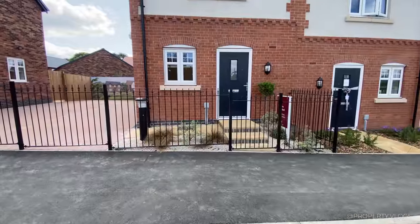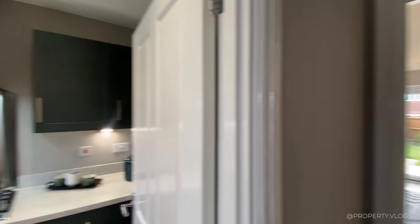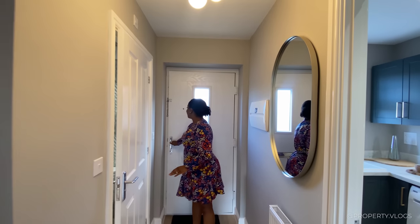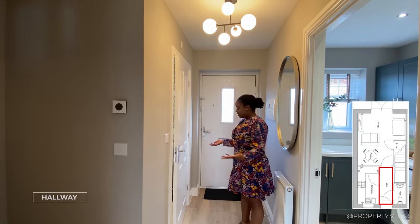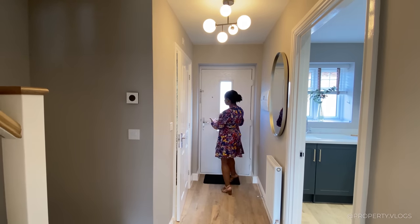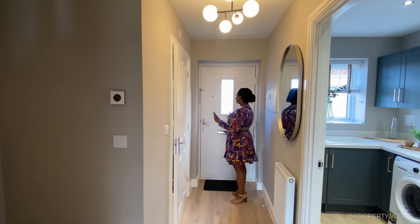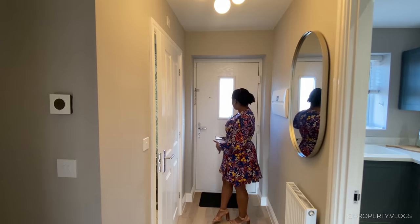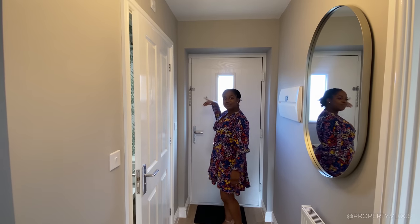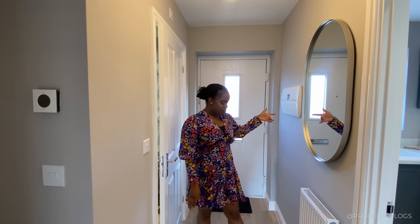Now let's go inside and explore the rest of the property. So first impressions — the first thing I'm going to comment on is the front door. It has dual colours, different colour on the outside and the inside, which adds a bit of fun. You've got a glaze panel on the front door and then chrome ironmongering and a peephole. They've put the consumer unit here — in your property it may not be on that wall, but it's good to note that's an option.